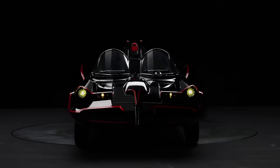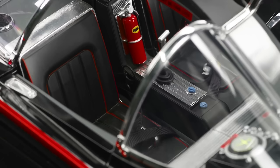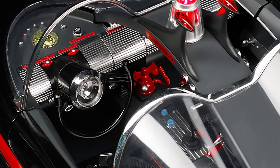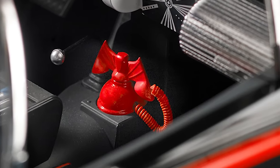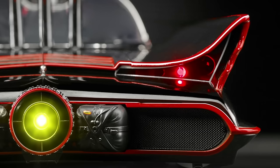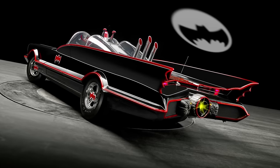FanHome is currently offering the chance to build your own Batmobile, modeled on the iconic version seen in the Adam West and Burt Ward-fronted Batman TV series from the 1960s. It's one of my favorite Batmobiles, and the model here looks great. Standing at just over 71 centimeters in length, FanHome's replica Batmobile packs a lot in the detail department, with the team having carefully studied the show to give you a properly accurate model.